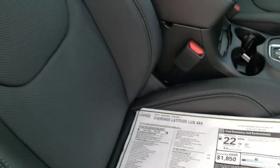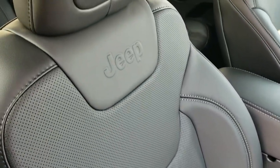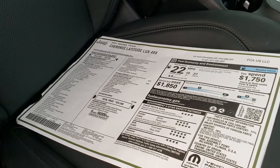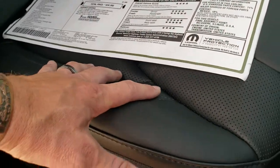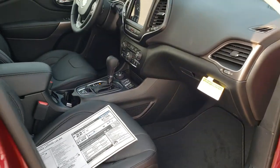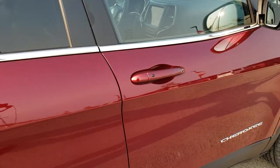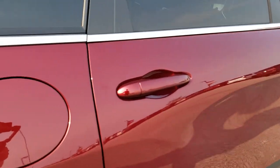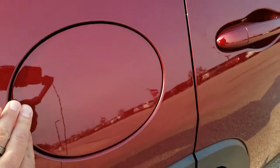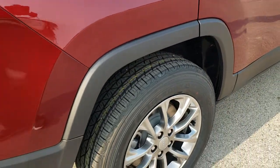Speaking of the Latitude Luxe package, you get the full leather seats. If you remember, the Latitude Plus packages had that cloth, and it was leather red — it wasn't the real leather. This is actual real soft-touch leather on there, so it's a really nice step-up that they did for this package in 2021. You also get the capless fuel fill, which came standard on this new body-style Cherokee, and the four-wheel disc brakes.